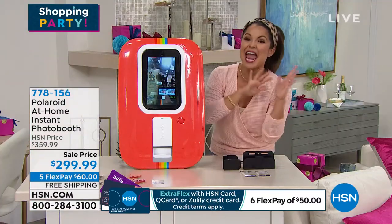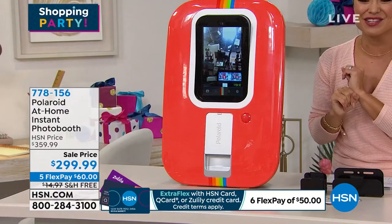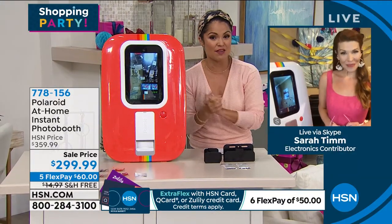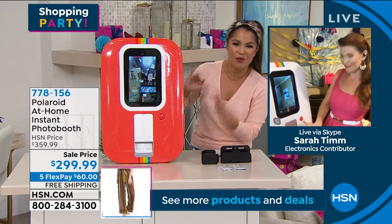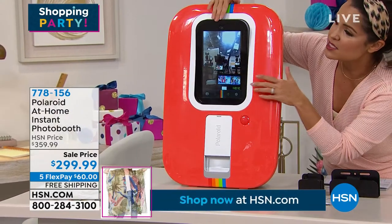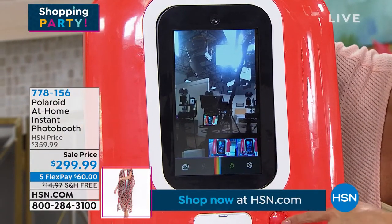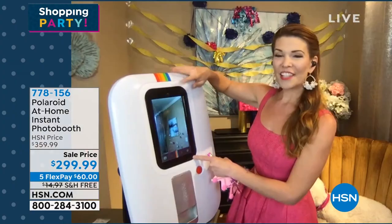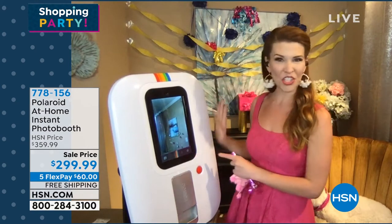I've seen this everywhere online and was just tickled when I came in today and saw it in the show. We have the red and also the beautiful white. The white is popular — the one Sarah has in her home. You get to choose. It's got that Polaroid stripe with the rainbow of colors — that classic, iconic Polaroid look. But it's very user-friendly: a built-in 10-inch touchscreen that walks you through everything, and when you're ready, just hit the big red button for a timer and a picture.